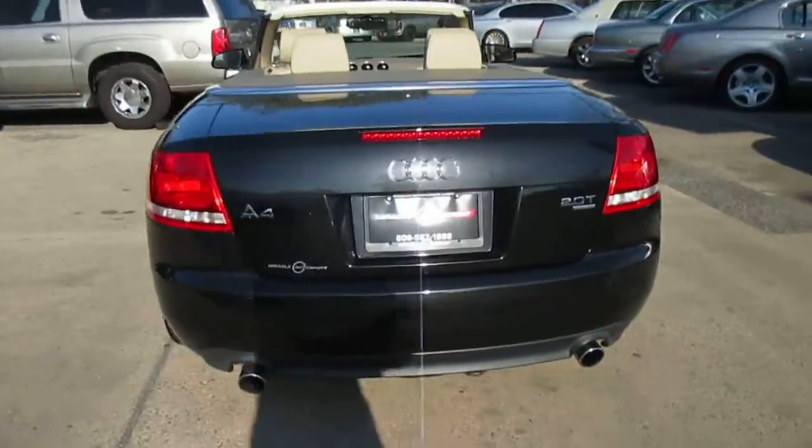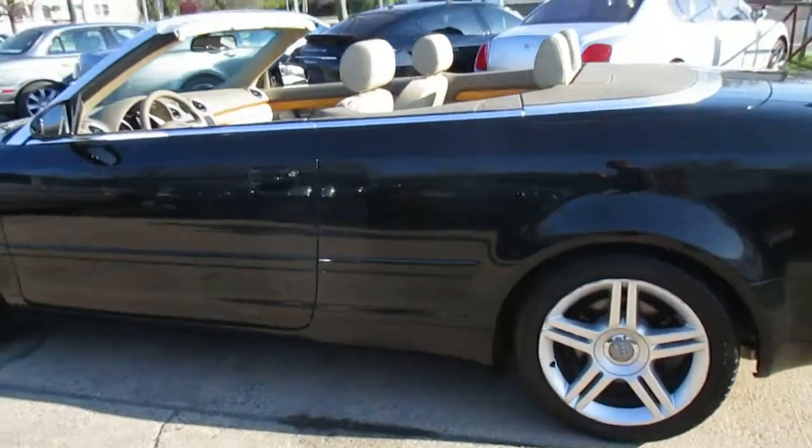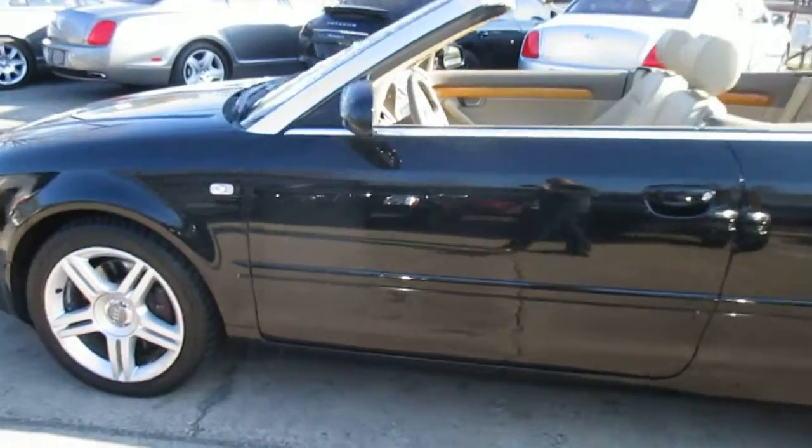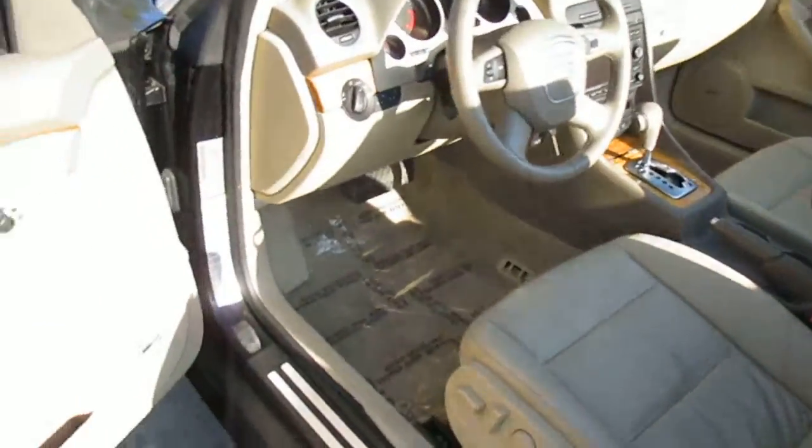All the accessories work. It's got just about all the options too. Most of these didn't have navigation — this one does. It has the wind blocker, the books, both sets of mats: the carpet and the all-weather.